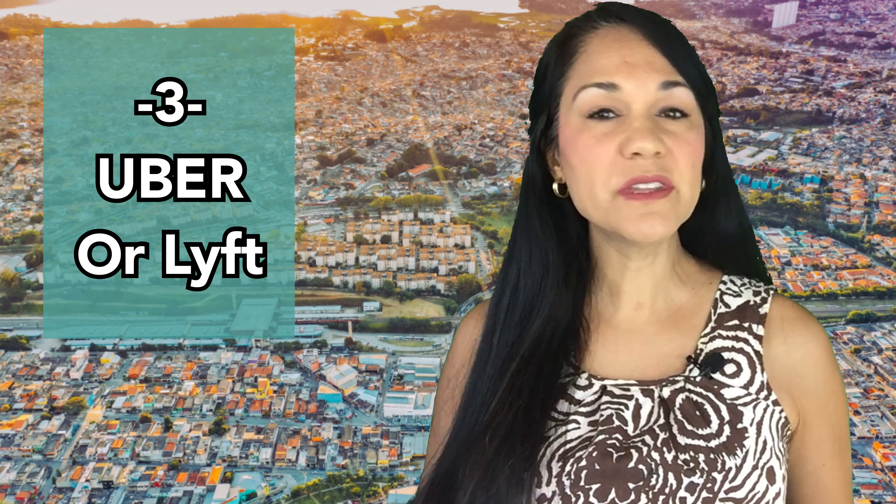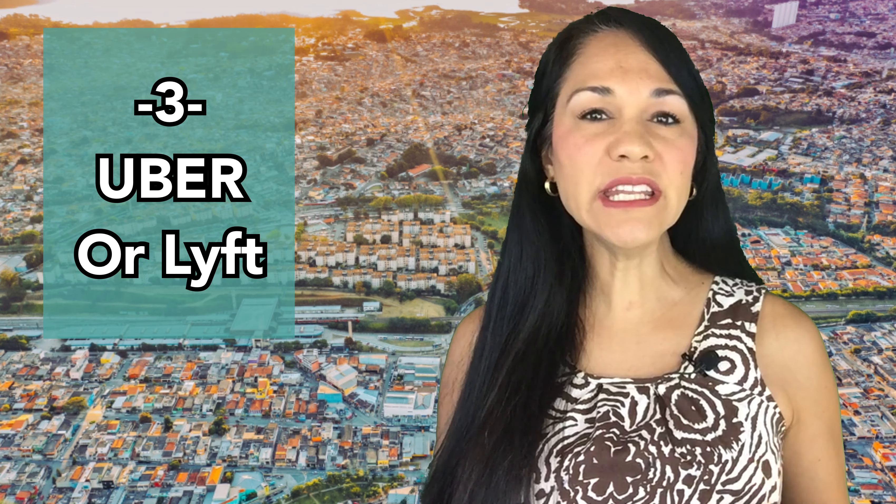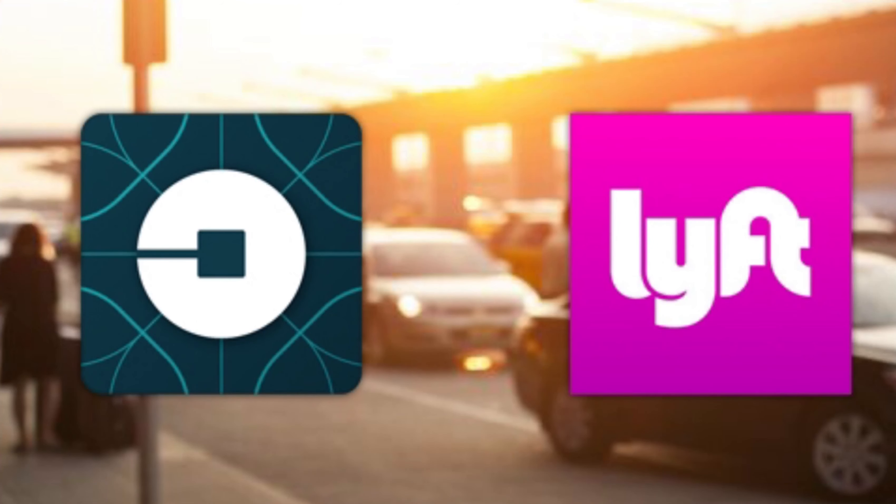The third mode of transportation is Uber, Lyft, or any of the private transportation services. The cost really just depends upon the time of day that you're going. As many of you know, Uber is a little bit more expensive at commute times. If you don't go during commute times, it's a little bit better. The costs are anywhere from $46 to $55 each direction.